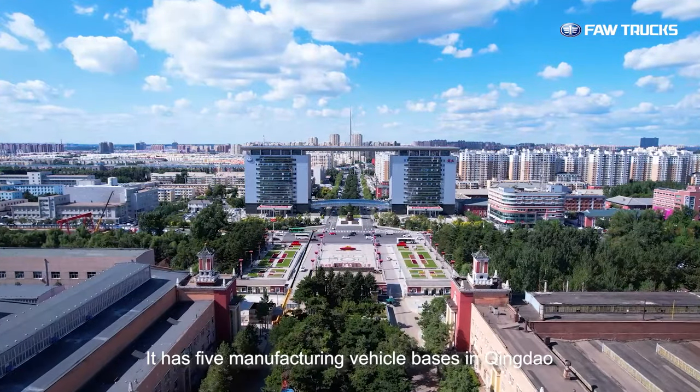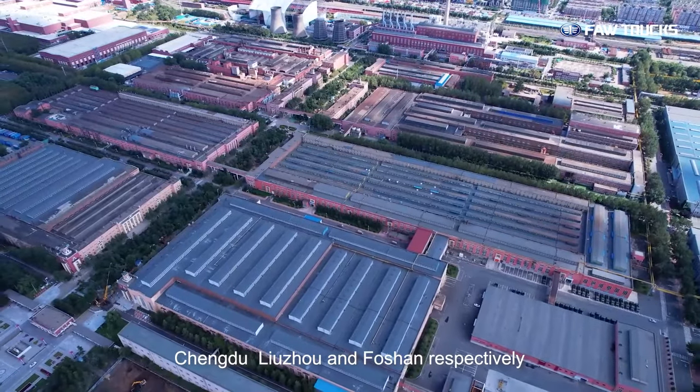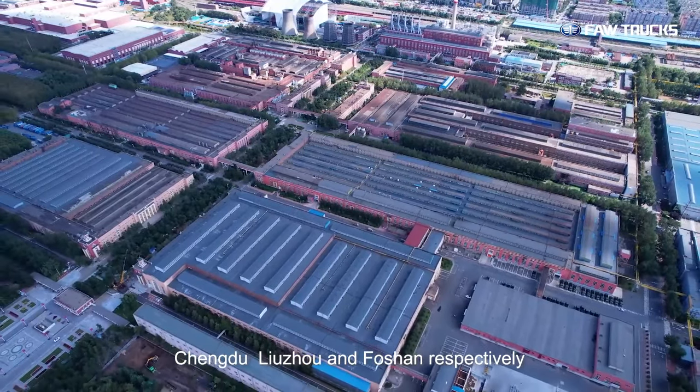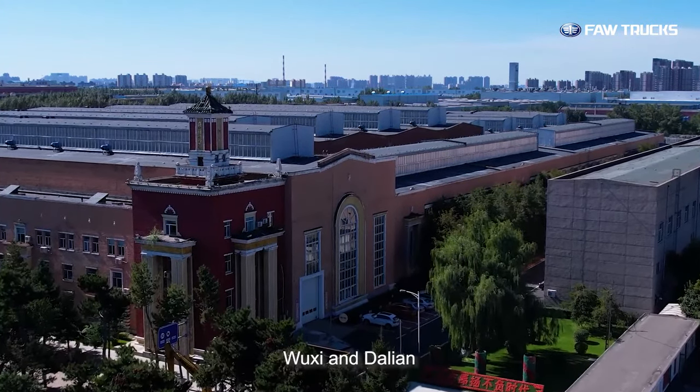It has five manufacturing vehicle bases in Qingdao, Chengdu, Liuzhou, and Foshan respectively, and three assembly bases located in Changchun, Wuxi, and Dalian.